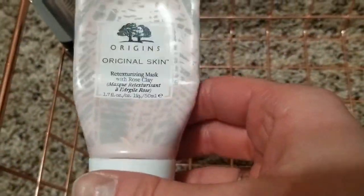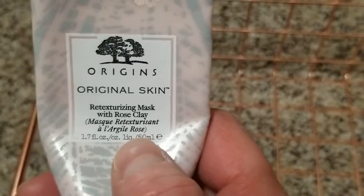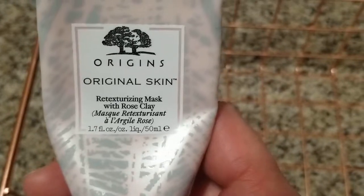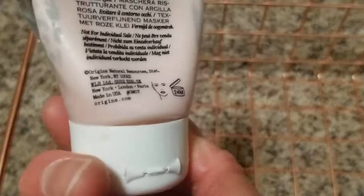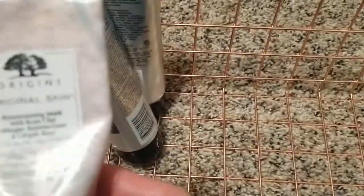That's the Origins clay mask. This one is fine — I put it on, it dries, and when you wash it off it has little beads so you can use it as a scrub as well. I'm almost done with it and I think I have another sample. It's fine overall.